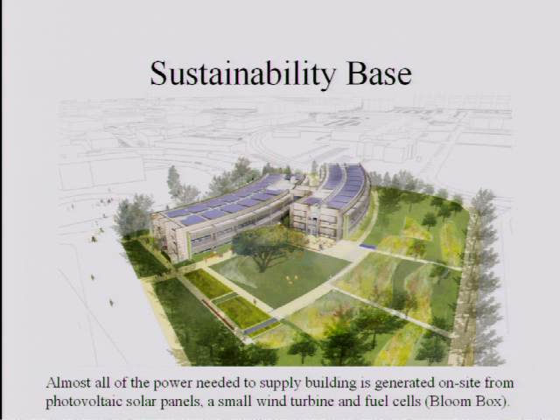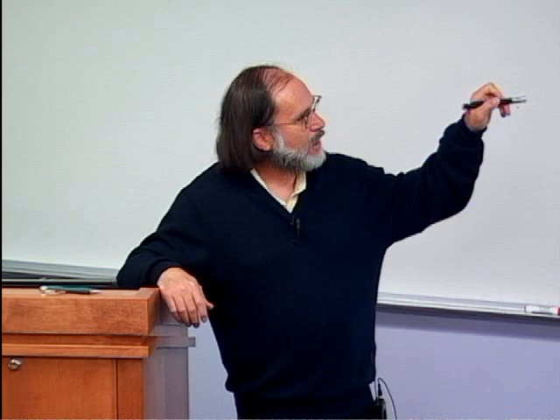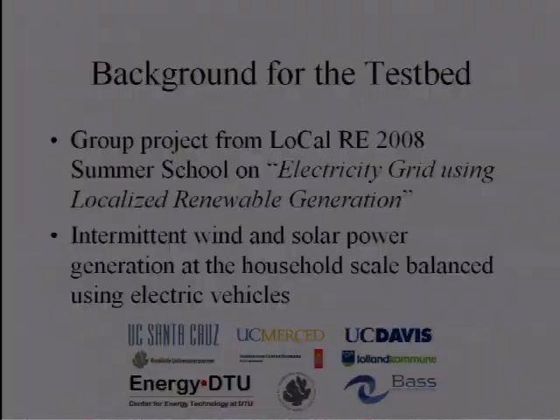If you've driven by NASA Ames, this is kind of a landmark — it's a big hangar where they used to have blimps. You can see it from 101. This is a sustainable community they want to have there with research and development. The background for our test bed goes back to 2008, the first year of our summer school.